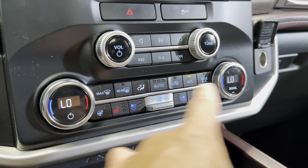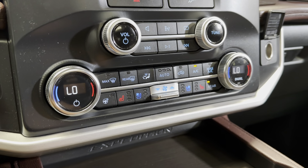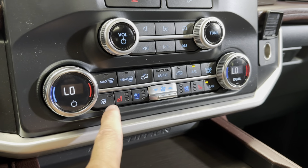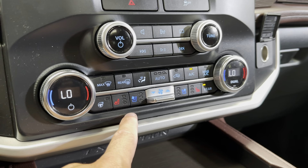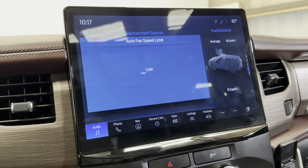Coming down you've got your radio controls here as well. You have full HVAC controls — dual zone climate control up front, and I believe tri-zone in the back. You also have the heated steering wheel, heated and cooled seats, and your automatic settings where you can adjust the fan speed and whatnot.